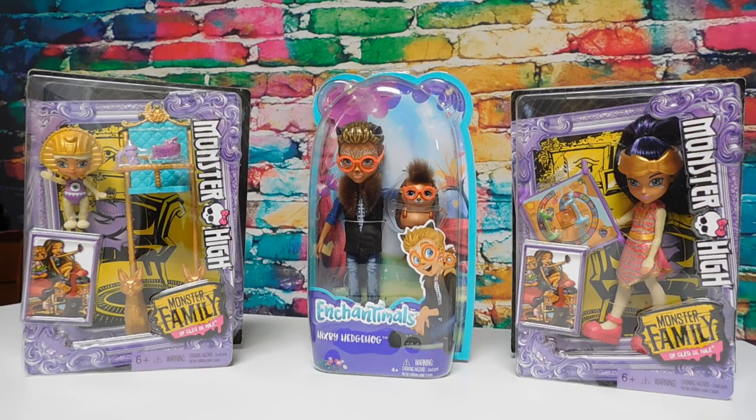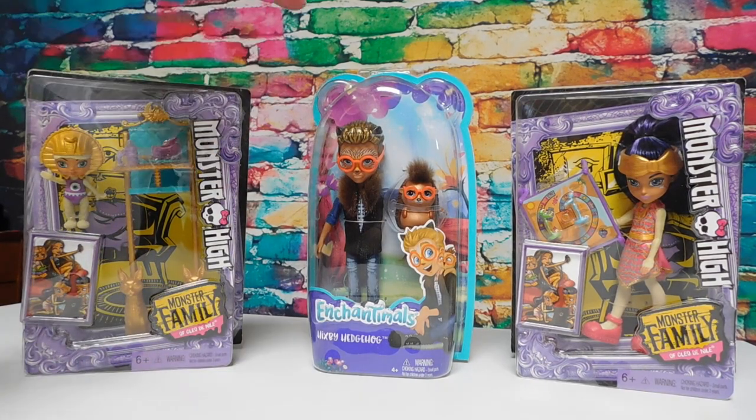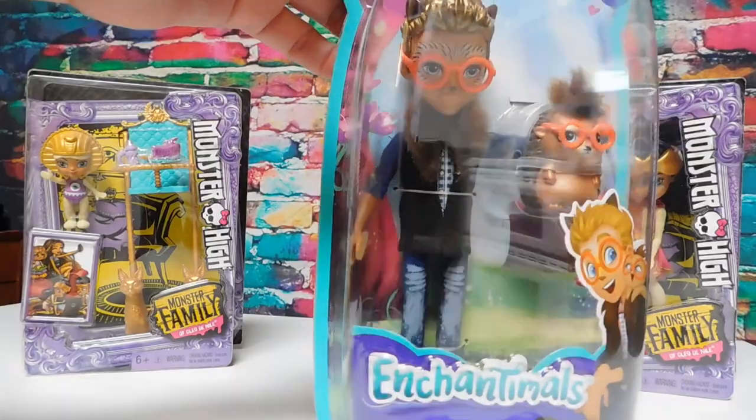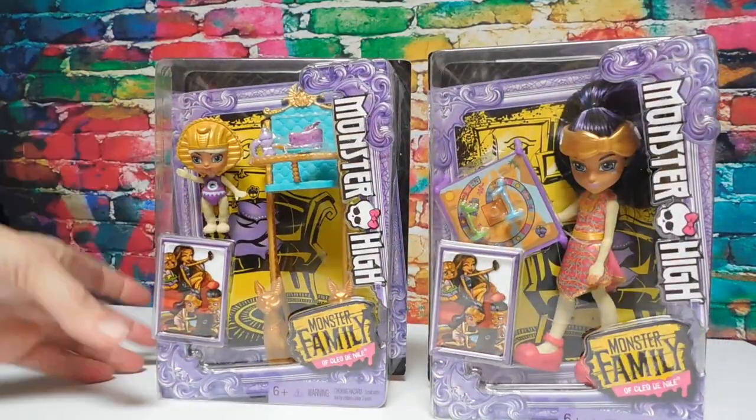Hey everybody, it's Goody! I am here with two of Cleo de Nile's siblings and Hixby Hedgehog, an Enchantimal — but I thought he looks like he could easily be a Monster High sibling too. Let's first look at the two Monster High dolls.